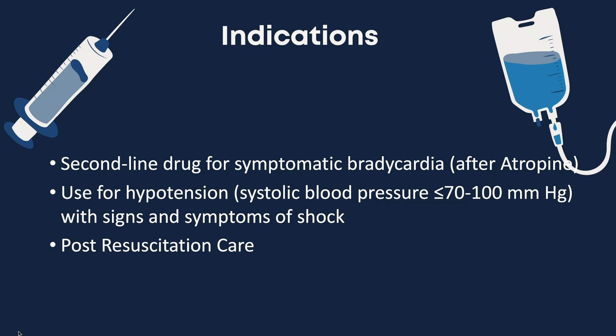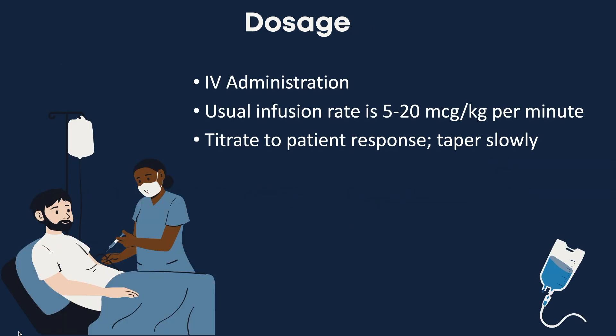See the links in the description below for previous videos we made about ACLS bradycardia management and transcutaneous pacing. The AHA recommends infusion of dopamine between 5 to 20 mcg per kg per minute. It is always important to titrate the dose against the effect required and ensure to taper slowly.